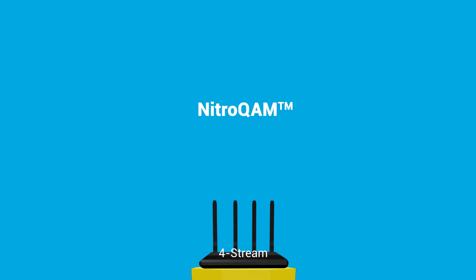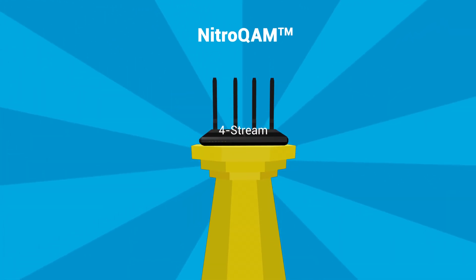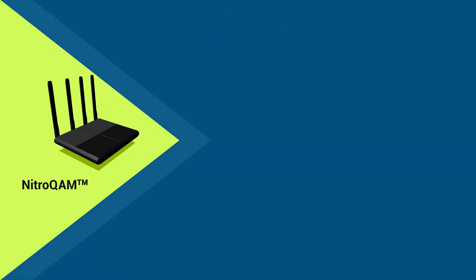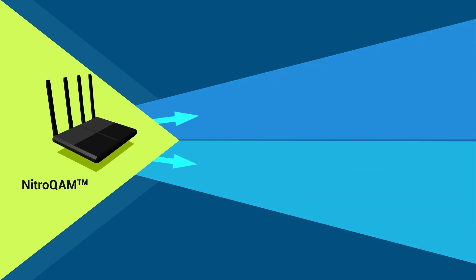New NitroCom technology takes 4Stream routers to an even higher level by boosting throughput on all four of their data streams by 25%, allowing the routers to handle all of your online gaming and 4K HD streaming.